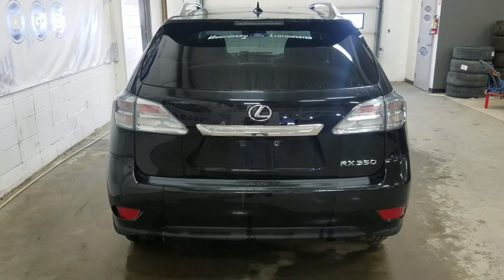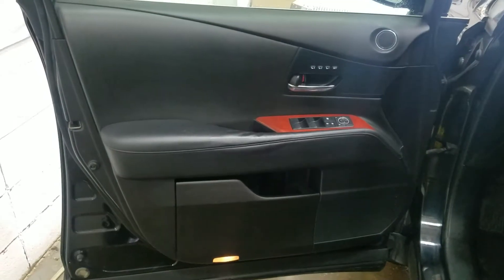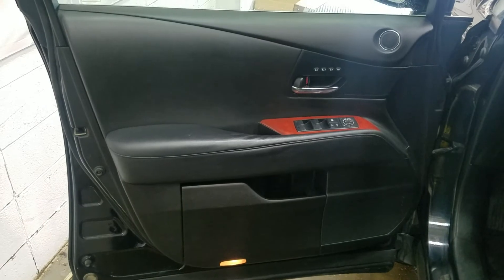At the rear we have a power liftgate as well as a rear camera with reverse sensing systems. At the interior we have lots of driver-friendly features such as power locks, power windows, mirror settings, and outdoor storage.